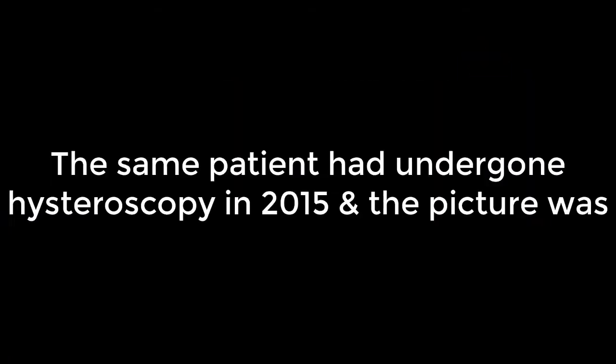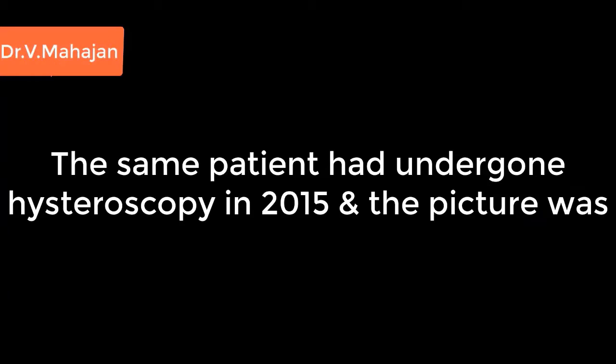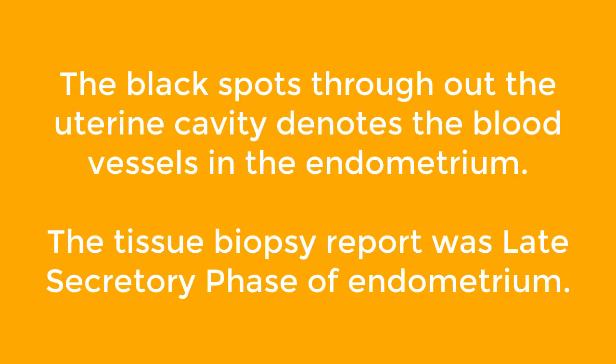So friends, what is the diagnosis of yesterday's video? The same patient had undergone hysteroscopy in 2015 and the picture was shown in this video. There were hyperpigmented black spots throughout the uterine cavity, densely packed, denoting the blood vessels in the endometrium and subendometrium. The tissue biopsy report was late secretory phase of endometrium during that period.